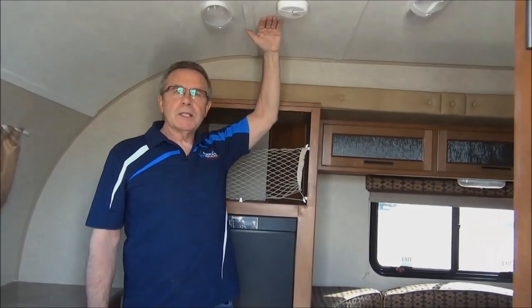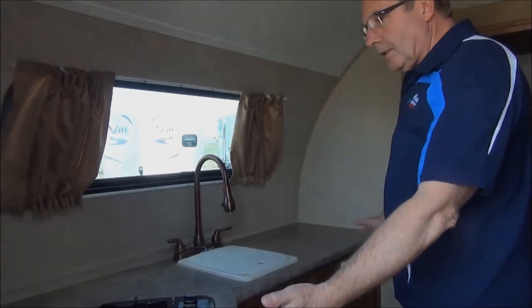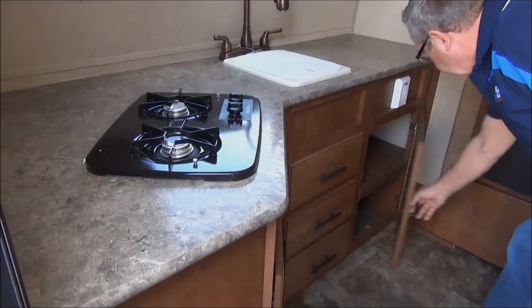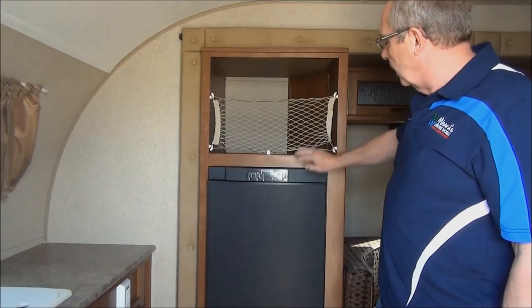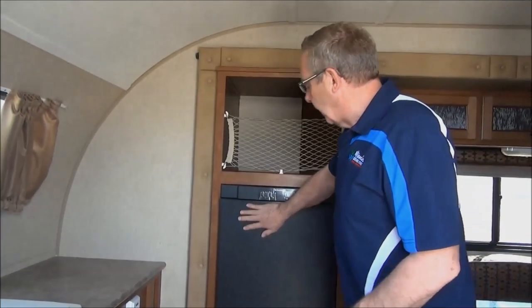We're in the trailer right now. We've got lots of height — I'm about 5 foot 10 and we have 6 foot 6 clearance. In this model, you have the kitchen area right in the back of the trailer. You can see lots of work area, a two-burner stove, ample cupboard room, and nice drawers — we've put a lot of things in there, all the camping goodies. There's also a bit of storage area and a three-and-a-half cubic foot fridge — just the right size. It's a small unit, but it's got everything you need to go camping.